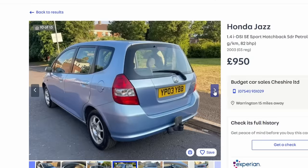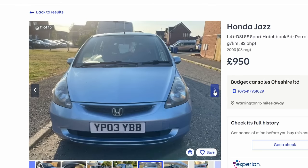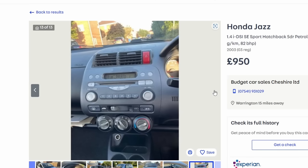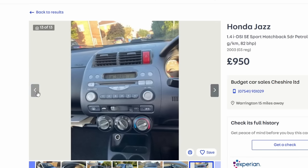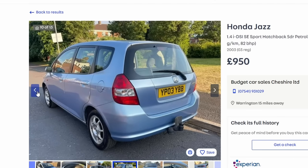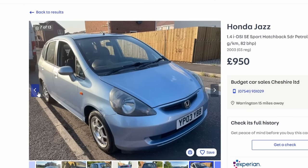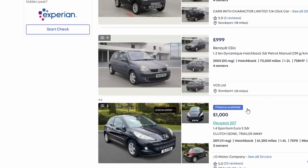The Honda Jazz is not a bad car and drives really nice, but at this price bracket you're going to get something that's pretty much on its last legs. On top of that, they suffer with whiny gearboxes and if you get one with a noisy box it can cost around £600–700 to fix. So I probably wouldn't recommend buying one at this price level — you're probably buying a pup.